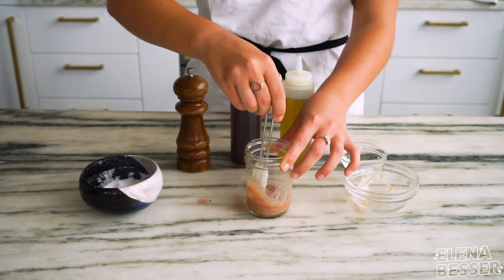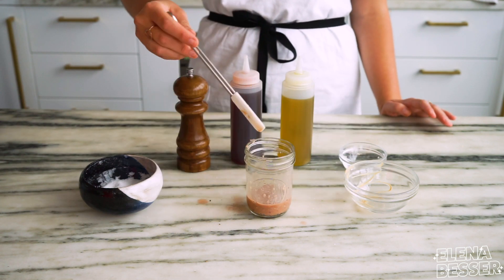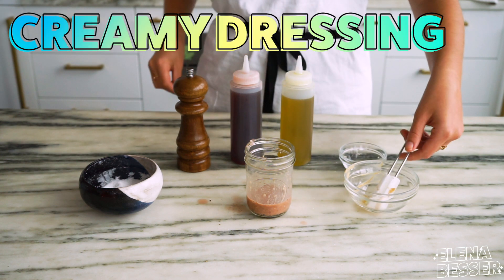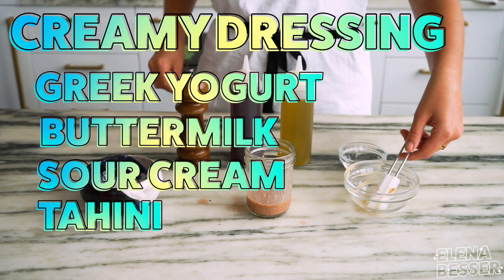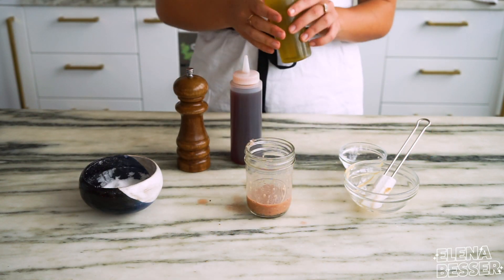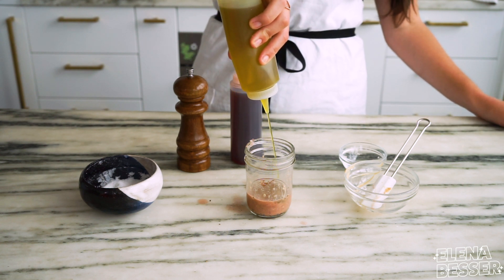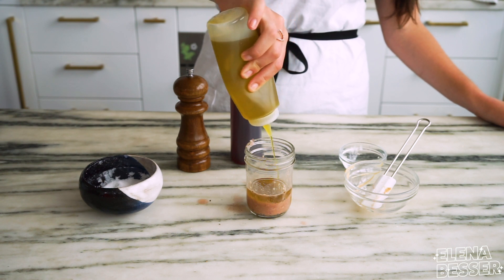Lastly, the most important element that ties our dressing together: fat. So now you stand at a fork in the road — do you want to make a vinaigrette or go for a creamy dressing? If you want a thick creamy dressing, you can use fats like Greek yogurt, buttermilk, sour cream, tahini, egg yolk, and the list continues. But if you want to make a vinaigrette like I am making now, you should opt for some sort of oil. My go-to is extra virgin olive oil — it's important to make sure your oil is high quality or else it will end up killing your whole salad.